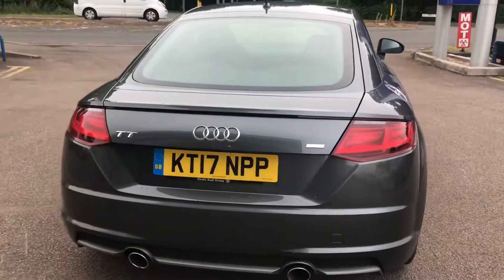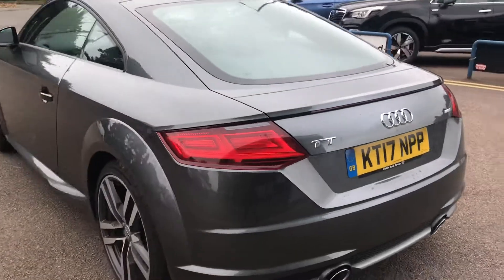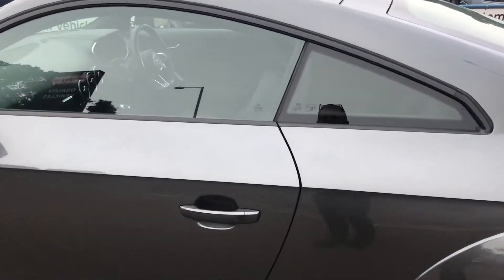Quick. Economic. Drives beautifully. I have to say I'm actually using it myself at the moment, so I'm quite enjoying it. Let me quickly show you inside.